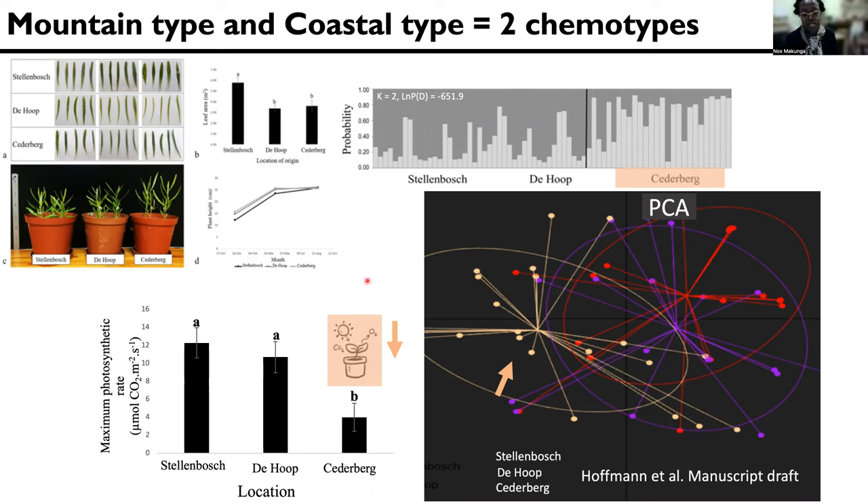And we also looked at the photosynthesis rates and stomatal conductance as well. And what was interesting was that the Cedarberg plants seem to always do something that is a little bit different to those plants that are growing in Stellenbosch and de Hoop.